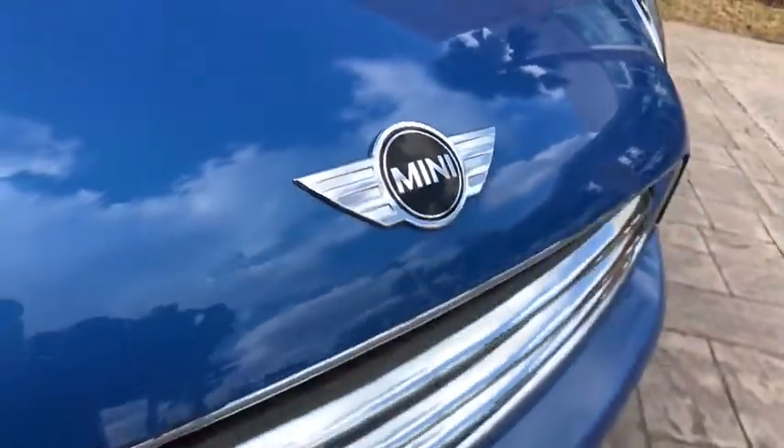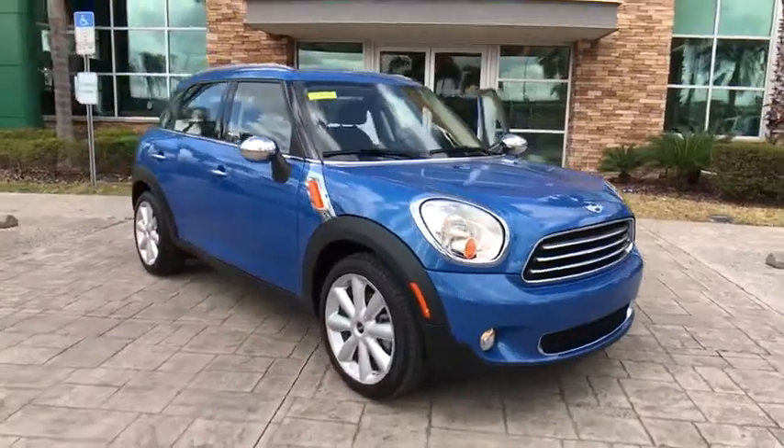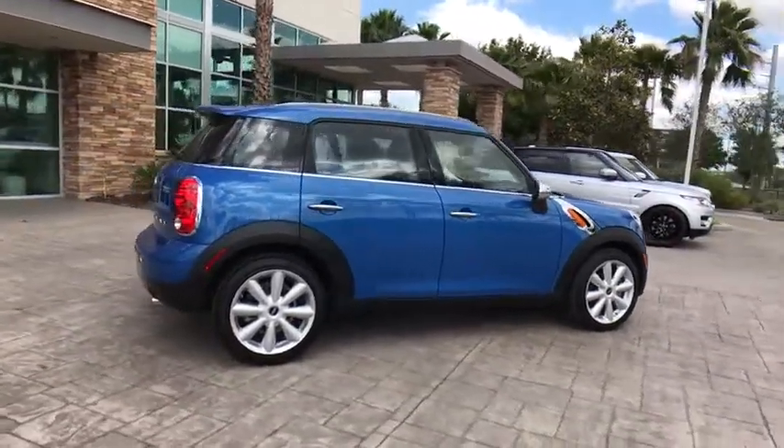The 2014 Mini Cooper. Agile handling and quick, precise steering make the Mini Cooper lots of fun to drive. The cabin is roomy with plenty of front leg room. This vehicle has less than 55,000 miles.